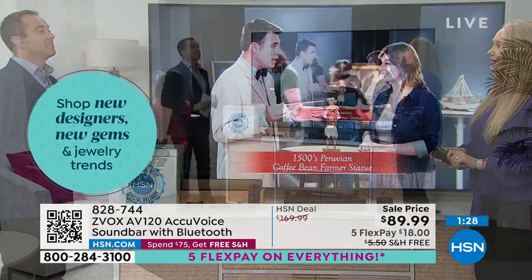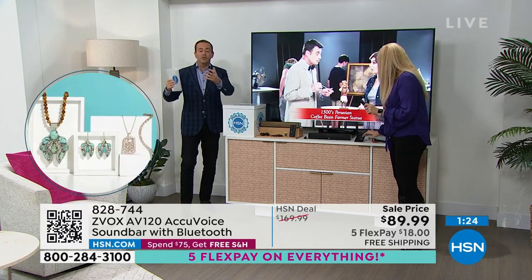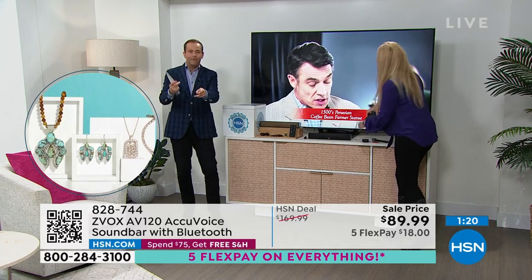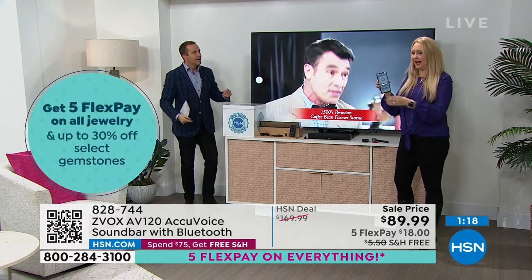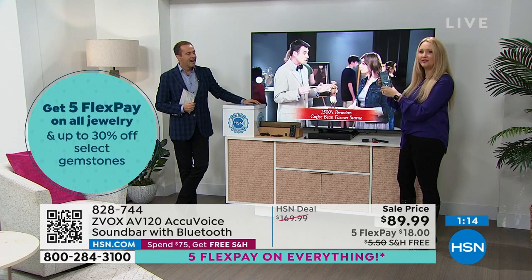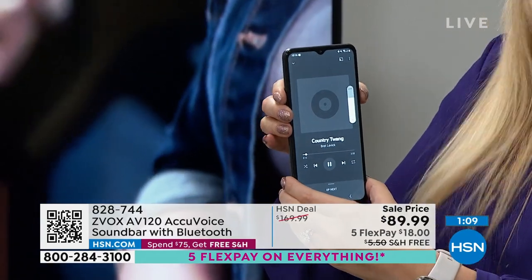Wait till you hear music through this — the music that comes through sounds absolutely amazing as well. Listen to this. Beautiful classical music — whatever it is, it's your music system, because Bluetooth is built in. You can stream all your music from your tablet or phone to this. I'm controlling it right here from my phone, streaming via Bluetooth to the Zvox.